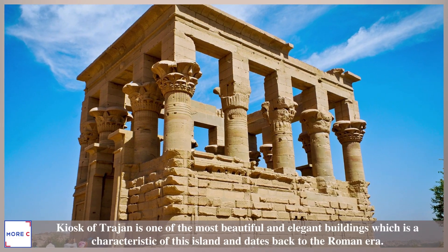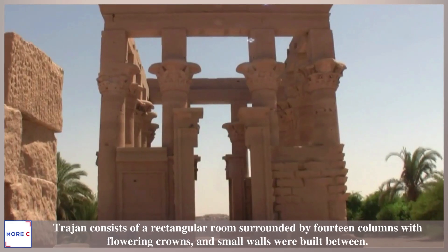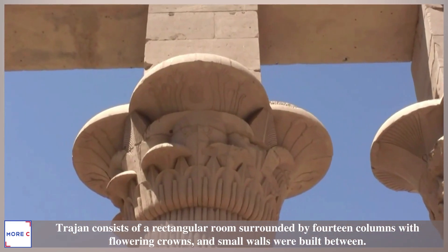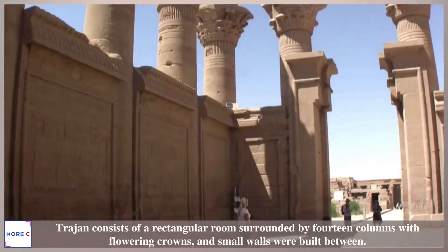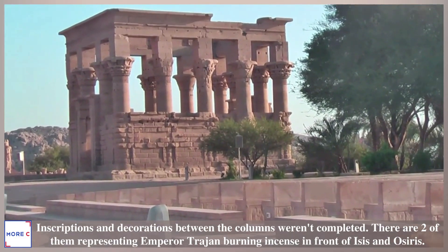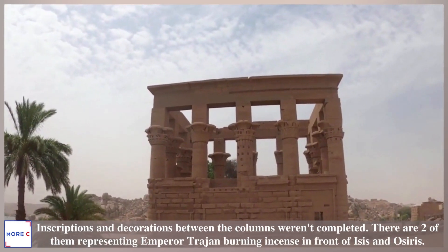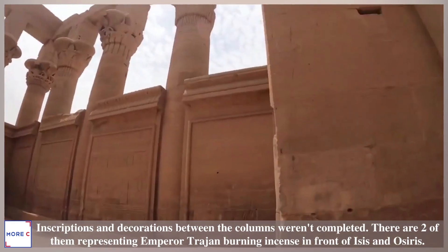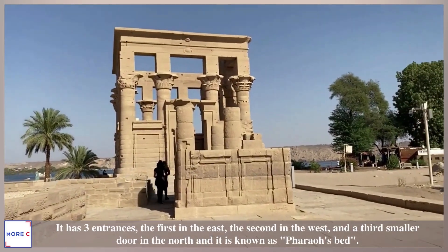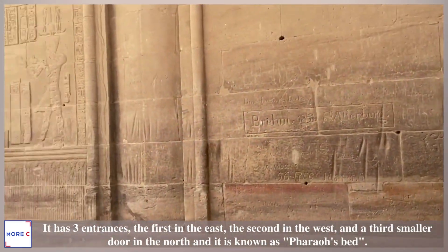The Kiosk of Trajan is one of the most beautiful and elegant buildings on the island, dating back to the Roman era. It consists of a rectangular room surrounded by 14 columns with flowering crowns, with small walls built between them. Inscriptions and decorations between the columns were never completed. Two of them represent Emperor Trajan burning incense in front of Isis and Osiris. It has three entrances — the first in the east, the second in the west, and a third smaller door in the north — and it is known as Pharaoh's Bed.